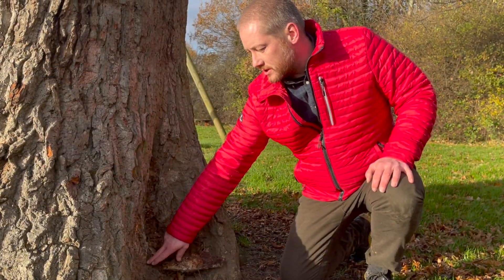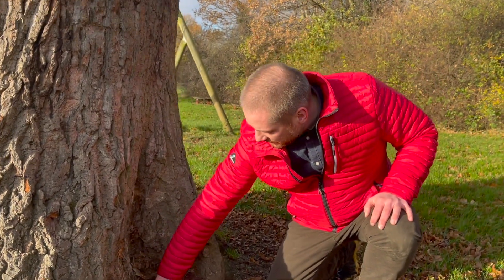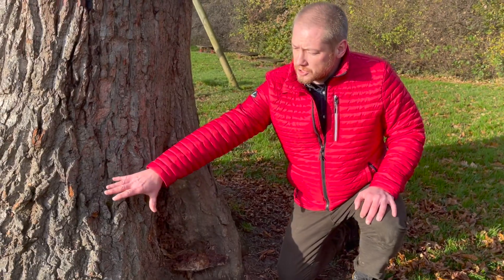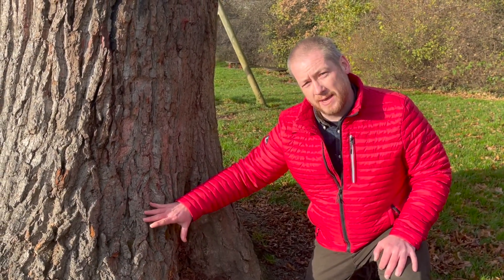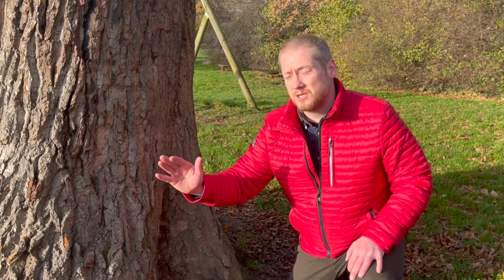What it does is it causes a soft rot. So you can see I can put my finger in there. This is one issue that the tree has. It causes soft rot around the roots and the base, which means that when it's windy, the tree can dramatically fail. Obviously we don't want that.